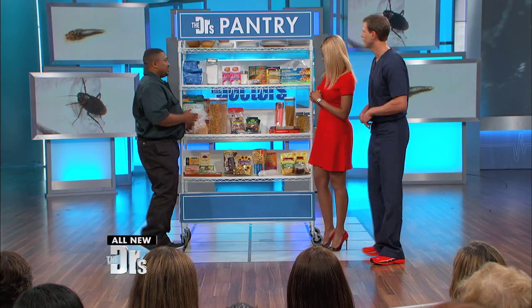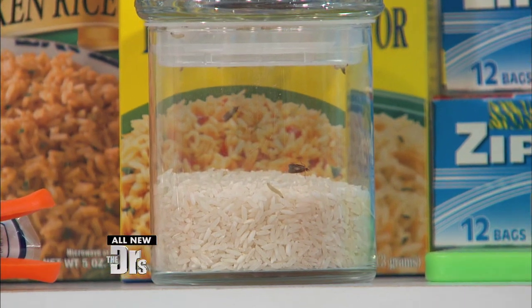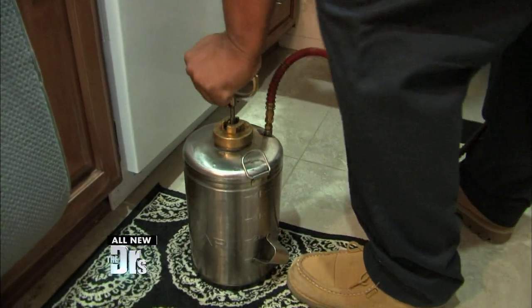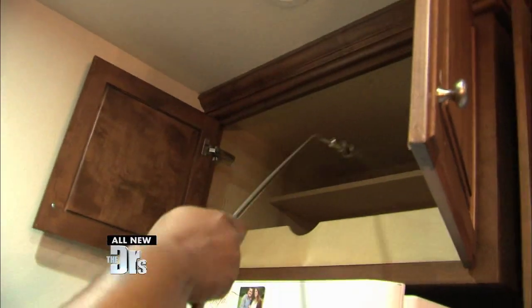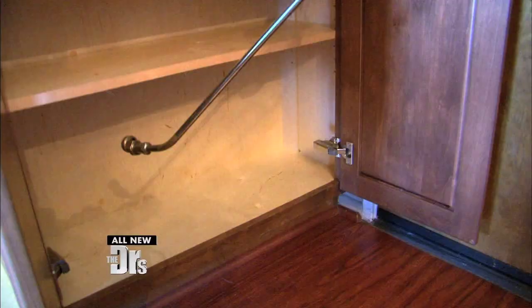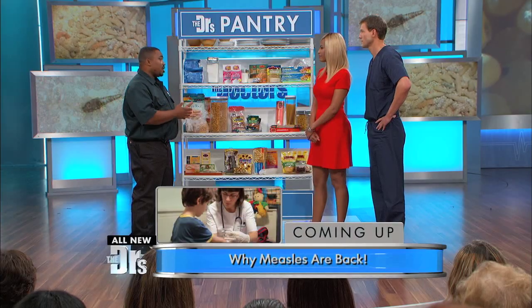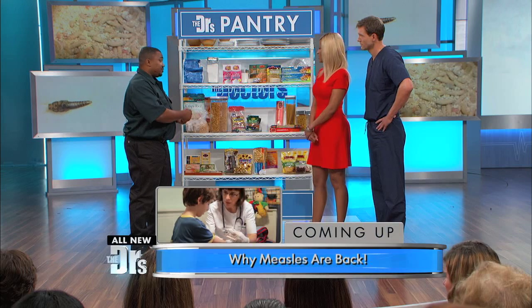If you find an infestation, this container is sealed so you have it quarantined. Seal everything else to make sure it doesn't get into your other products. Take everything out of your cabinets and wipe them down. If you continue to see the moths after a week or two, call a licensed professional to come spray and treat the problem. Don't throw everything out — find where the source is. Bag everything up, seal everything, try to figure out where they are. It'll save you money and you'll be able to keep your stuff.